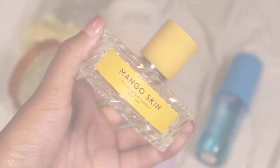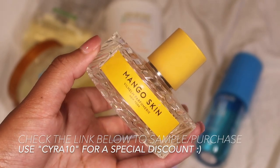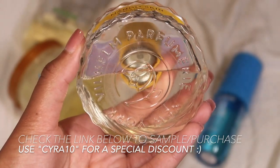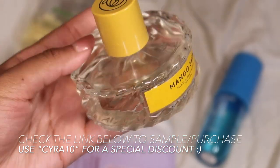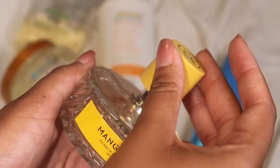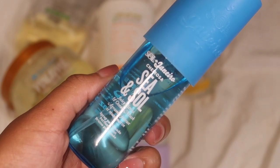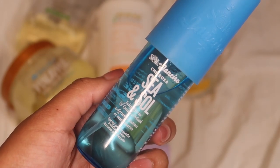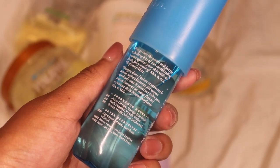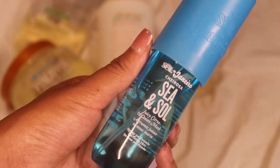If this were the daytime, here are the perfumes I'd put on. This is Mango Skin from Vilhelm — I got it from Twisted Lily and it's one of my absolute favorites for summertime. It has ripe mango, flush pink sugar, red wine, black currant, and frangipani — very tropical and mouth-watering. There's also this body spray from Sol de Janeiro called Sea and Soul — a bright, juicy citrus with star fruit, pink pepper, ocean musk, violet, and driftwood. It's a limited edition scent at Sephora, so get it while you can. That's all for this video — I hope you enjoyed and I'll see y'all next time, bye!